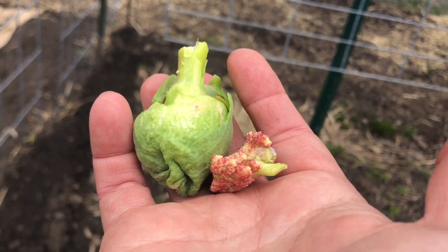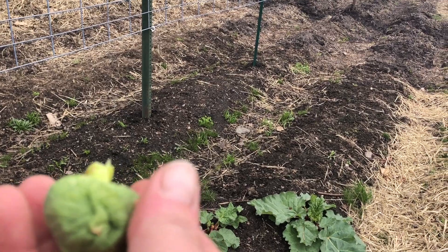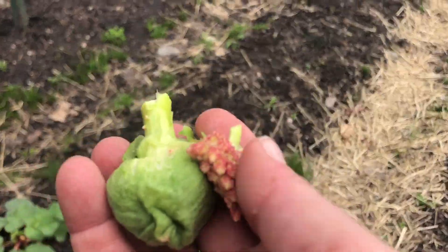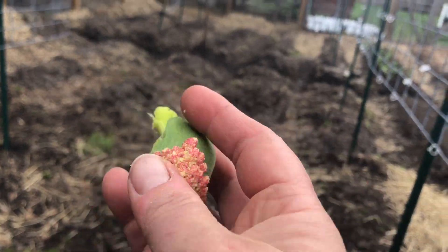Maybe I shouldn't have pulled it off, but I did — it's just my instinct. Maybe I messed it up, maybe I didn't. But you sometimes just have to listen to your intuition. My intuition said, 'I don't think you should be there, you don't look right.' So I popped it off. You guys can tell me if I made the right choice or not.